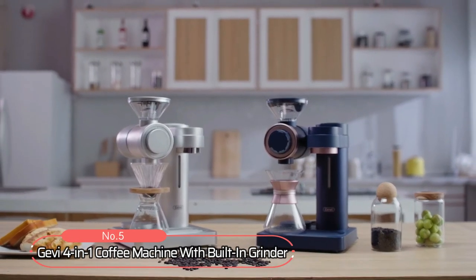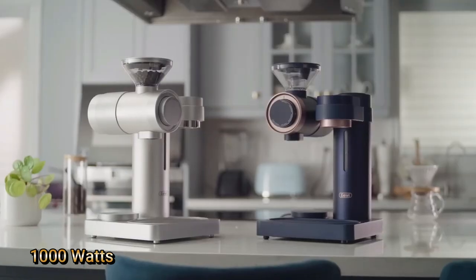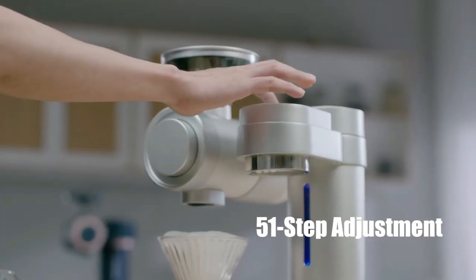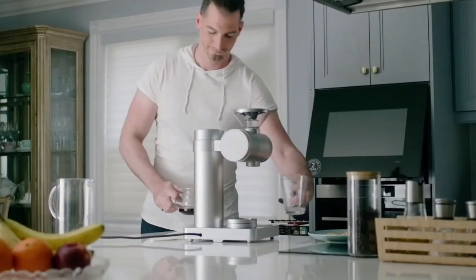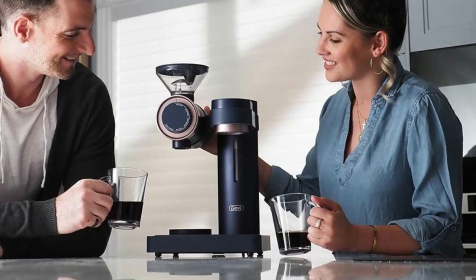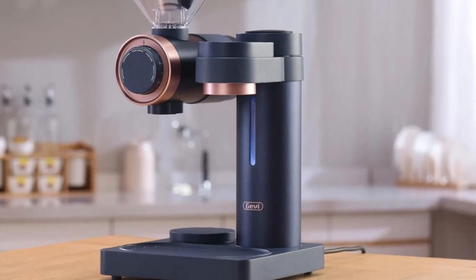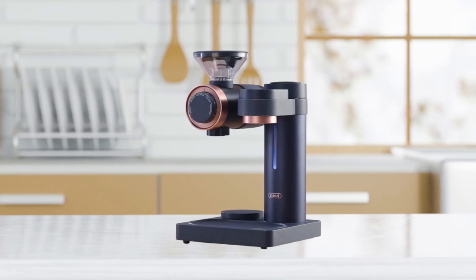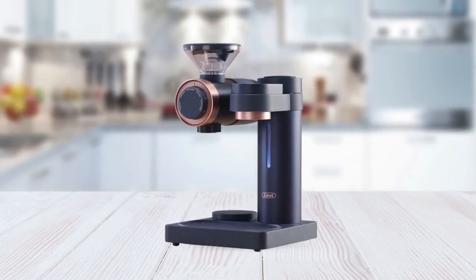At number 5 on the list is the Gavi 4-in-1 Coffee Machine with built-in grinder. This coffee machine is powered by an impressive 1000 watts, meaning it can heat up quickly and grind beans efficiently and easily. The 51-step grind settings give you maximum control over how coarse or fine your grind should be. Additionally, this machine features an automatic barista mode that allows you to skip fine-tuning so you can get barista-quality drinks faster and easier. It is made with aluminium casing for maximum strength and durability, and also has a descaling function that helps keep limescale build-up away from the machine's internal components.